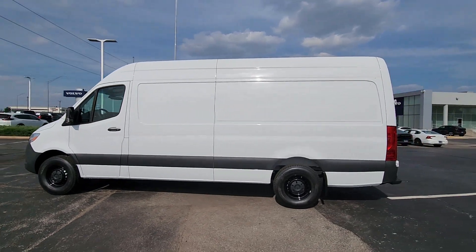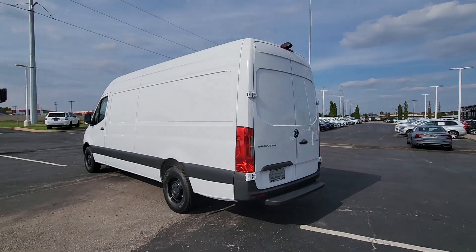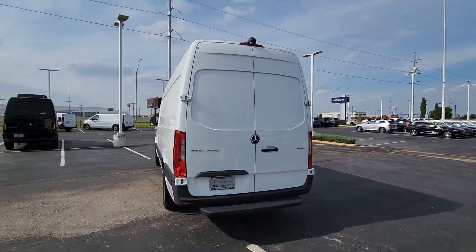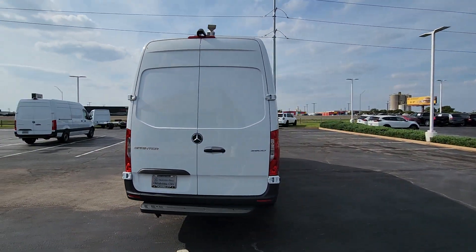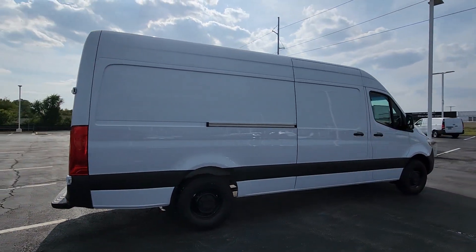Get acquainted with the 2023 Mercedes-Benz Sprinter. Treat yourself to a test drive today. Our staff will toss you the keys and give you an outstanding customer experience. The following are some of this vehicle's highlighted options.